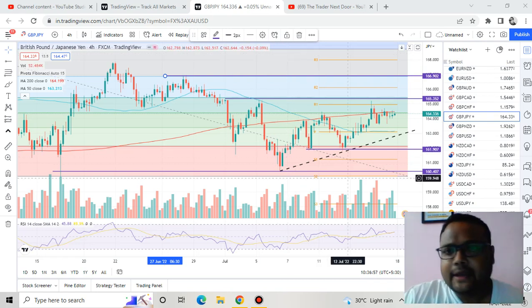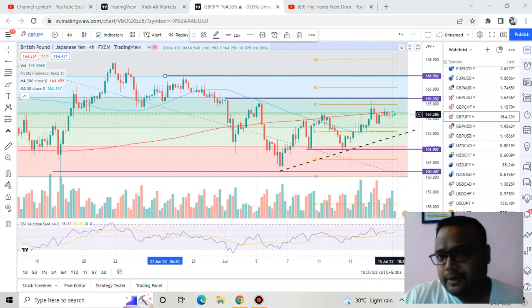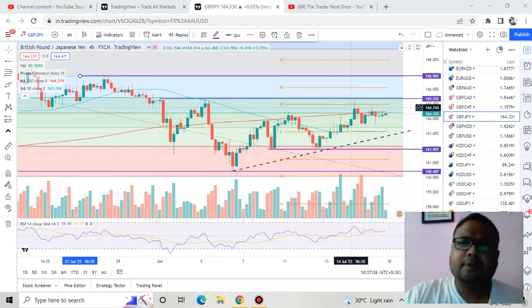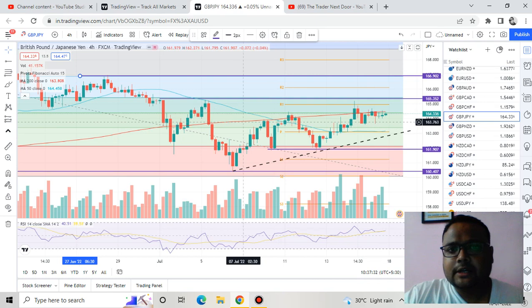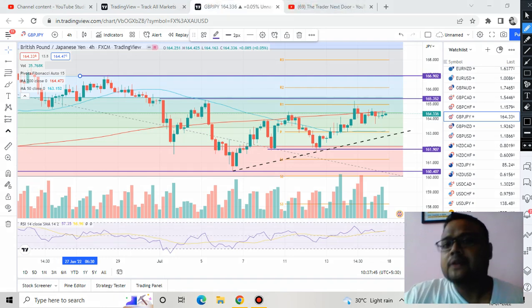This is the 4-hour chart of GBP/JPY and the last rated price is 164.33. As we can see, GBP/JPY was struggling to cross this particular level here — about eight 4-hour candles. GBP/JPY was struggling really hard to cross this level because the red line, which is the 200 moving average, is acting as a dynamic resistance for the market.